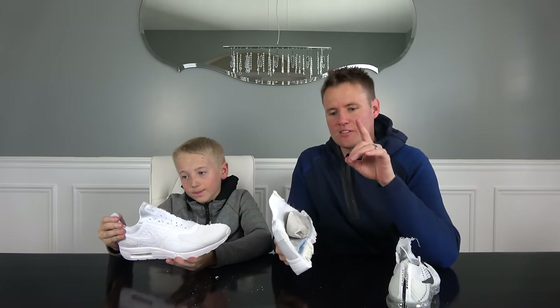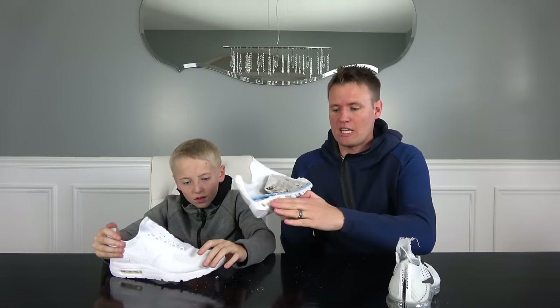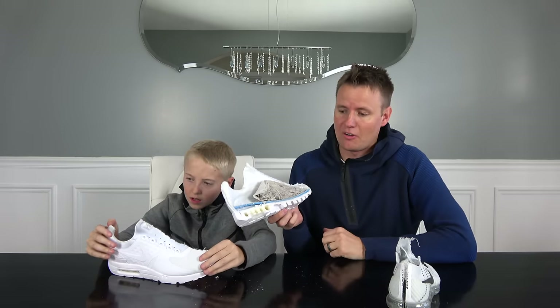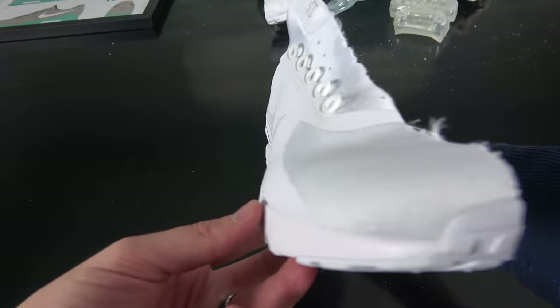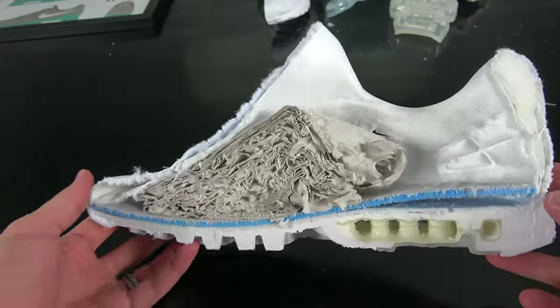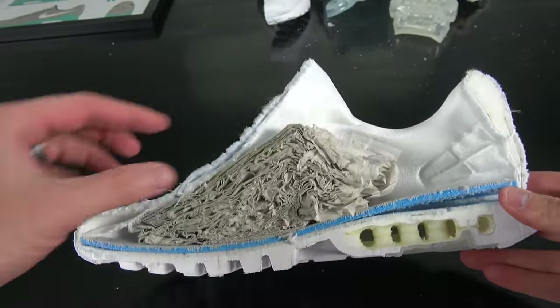When we were with Nike, they told us that they actually cut open a lot of their shoes — it's super helpful for them to cut it open and take a look at how all the different layers are designed. One question I had for them is: what's inside of this shoe? Like, what is this material in there — is it really just air? They said they couldn't tell me what it is, but it is a proprietary gas-type mix.